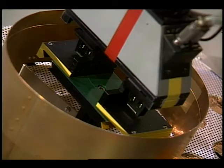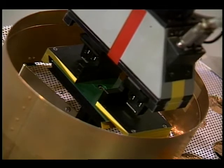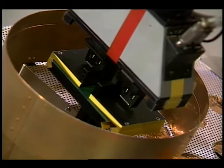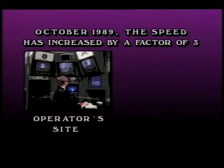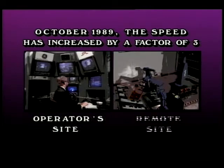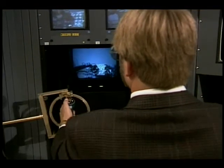Since October 1989, the speed with which these operations can be performed has been increased by a factor of three. This is because we have introduced the capability to plan actions at the operator's site while simultaneously executing other commands at the remote site. In teleoperation, the operator uses the force-reflecting hand controllers and looks at the 3D display to view the workspace while he removes and transports the module.